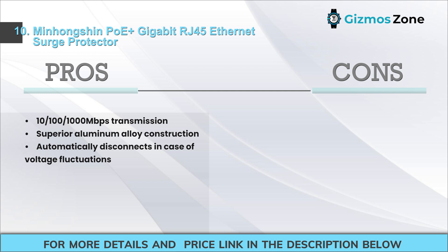Pros: 10/100/1000 Mbps transmission, superior aluminum alloy construction, automatically disconnects in case of voltage fluctuations. Cons: A little complicated to understand the setup.